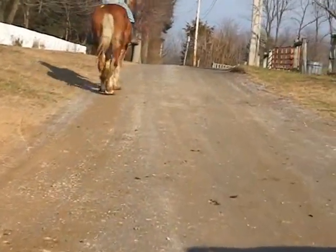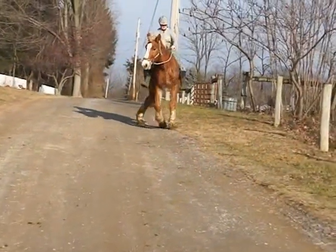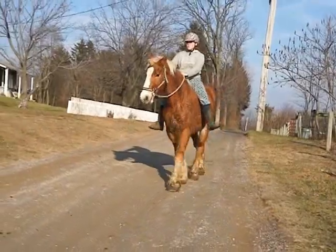He was used as an Amish workhorse, driving in a team. They use them for plowing the fields, manure removal, spreading, gardens — all kinds of stuff.